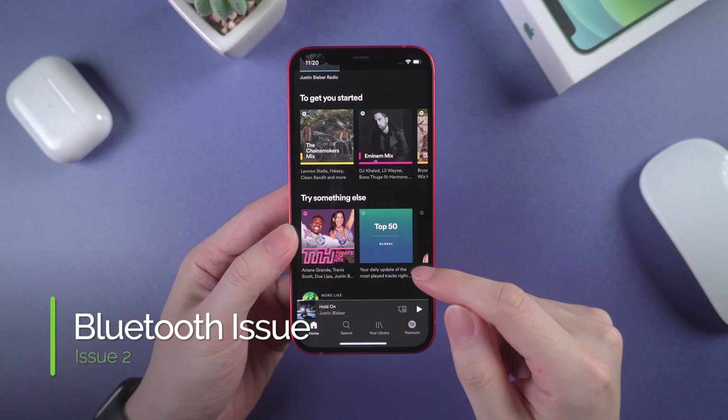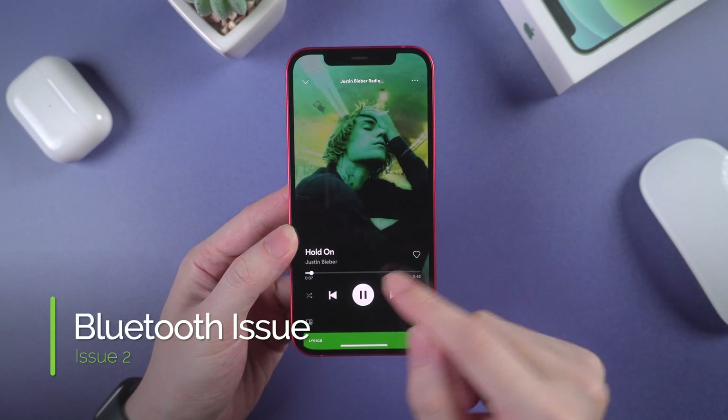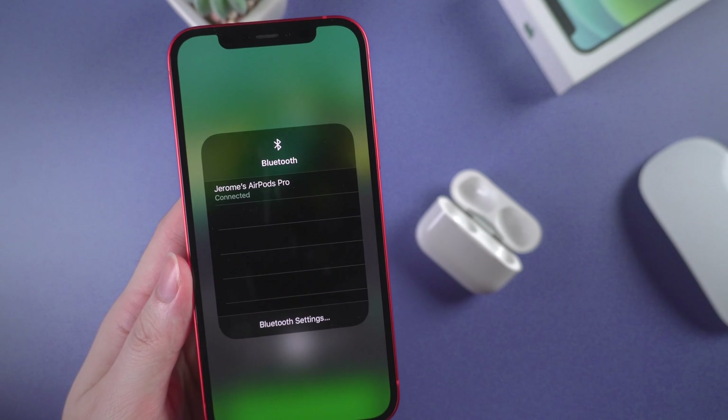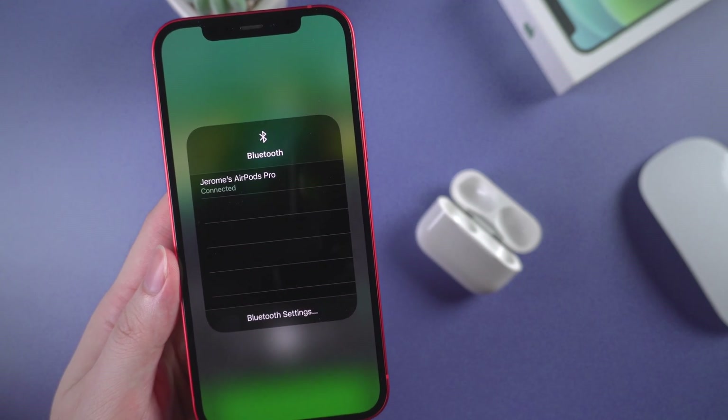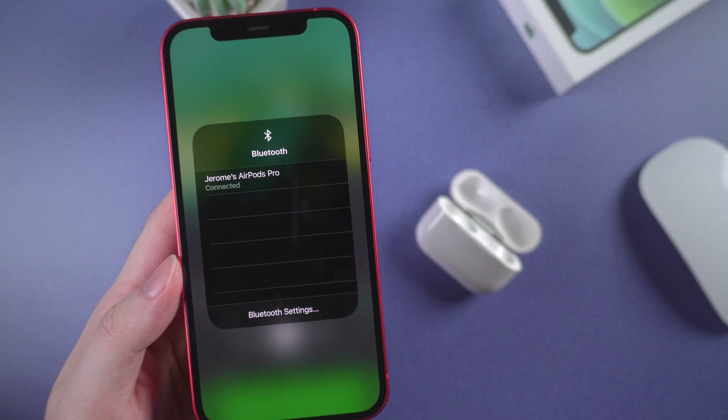The second issue is the Bluetooth connection. This issue is reported by some users who use AirPods to listen to music on Spotify. They said when AirPods are connected, Spotify wouldn't play through them. So far I haven't met this issue with my AirPods Pro, so if you have the same issue, leave your comments below to let us know.